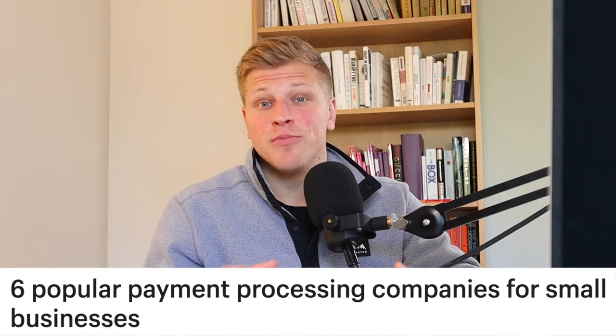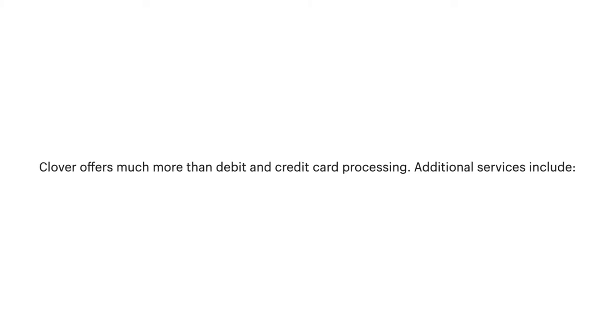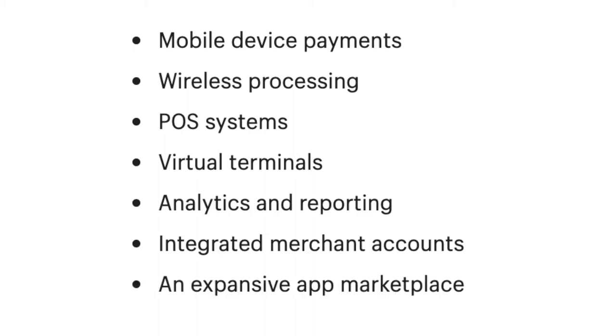Six popular payment processing companies for small businesses. Number 1: Clover. Launched in 2012, Clover is a cloud-based POS system and merchant service provider that offers in-store and online payment processing technology. Clover uses a flat rate pricing structure. For in-person payments, rates range from 2.3% to 2.6% plus 10 cents per transaction, while online rates come in at 3.5% plus 10 cents per transaction. Additional services include mobile device payments, wireless processing, POS system, virtual terminals, analytics and reporting, integrated merchant accounts, and an expansive app marketplace.